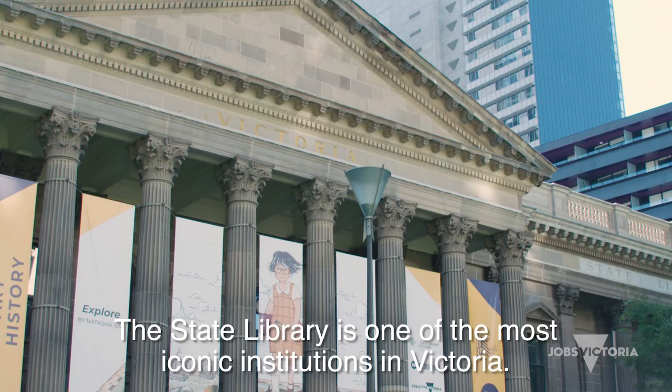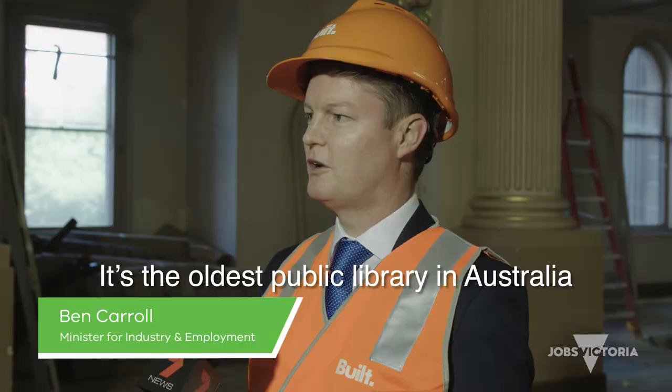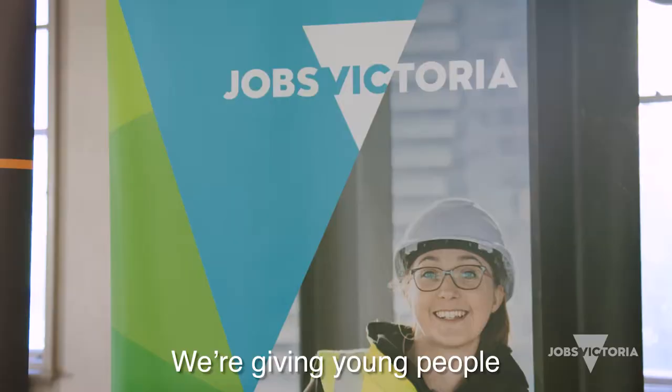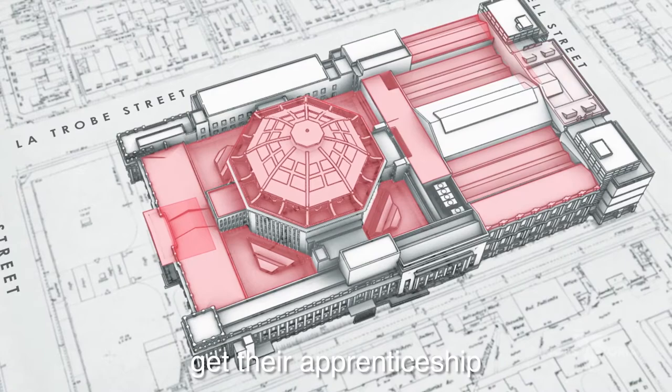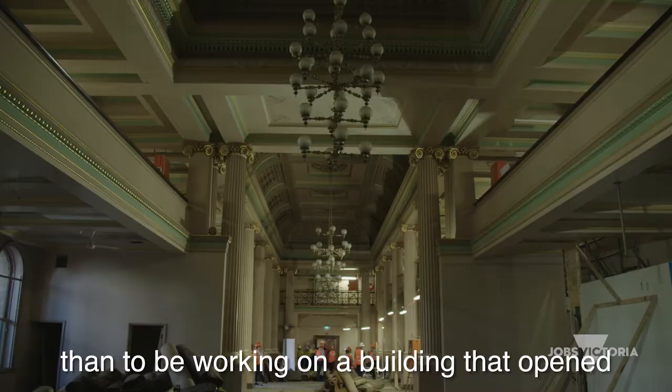The State Library is one of the most iconic institutions in Victoria. It's the oldest public library in Australia, and it's a massive redevelopment over five years. We're giving young people an opportunity to work on this iconic building, get their apprenticeship and go on and have a sustainable future. And what more challenging role to learn your new skills than to be working on a building that opened back in 1856.